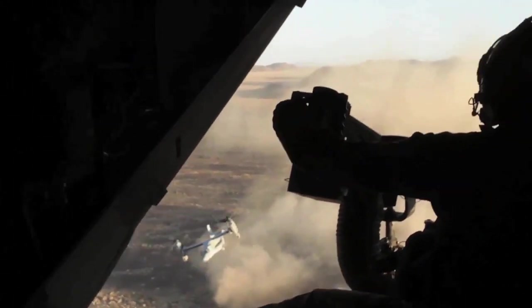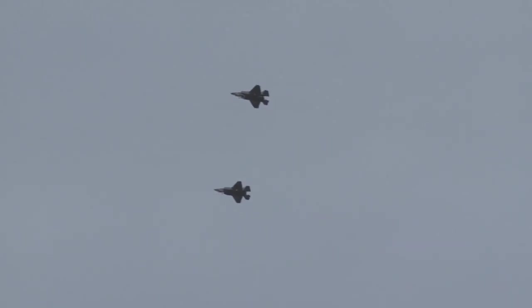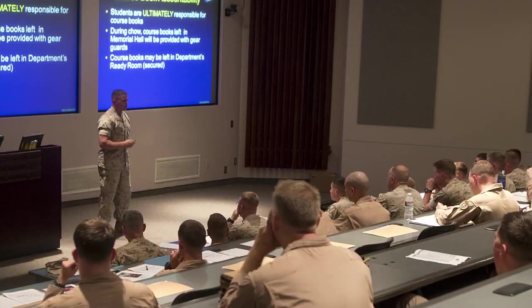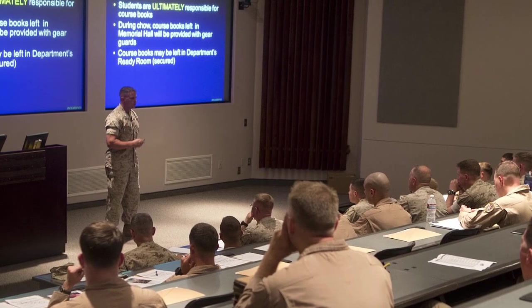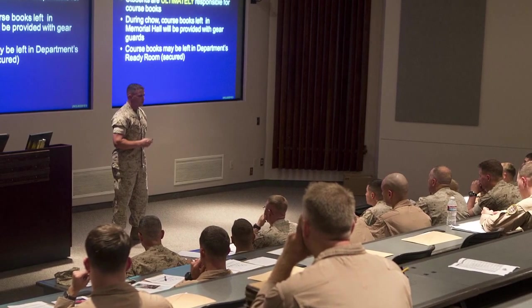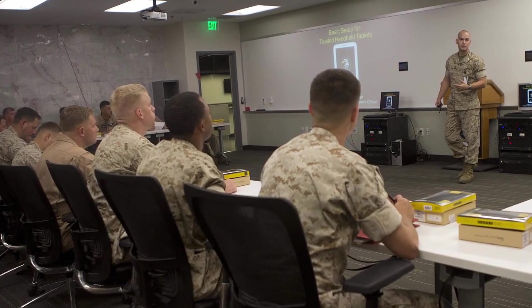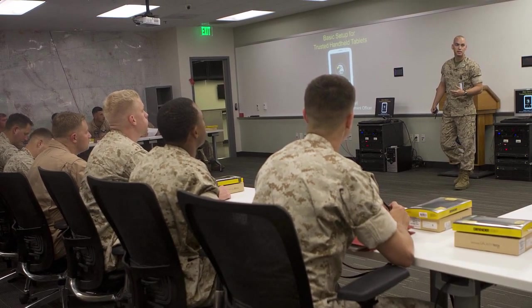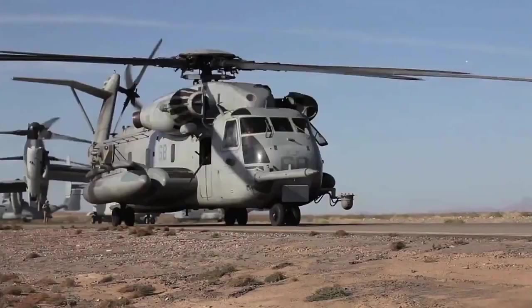The purpose of a WTI is to serve as a training officer in a Fleet unit. A WTI will graduate the Weapons and Tactics Instructor course, go back to the Fleet, and serve in key training officer billets throughout the Marine Corps in every squadron. His purpose is to develop a training plan for that squadron in accordance with the Weapons and Tactics training program, as well as to meet the commanding officer's training intent and guidance.